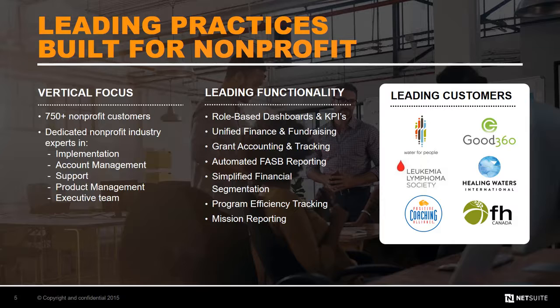When you think about what makes NetSuite truly unique for nonprofits, it comes down to two key aspects. The first key is the collection of leading practices that we've built into our Suite Success offering. After over 750 successful nonprofit implementations, we've discovered there's a tremendous amount of commonality between those deployments. We've learned from both our customers and industry experts what it takes to run a successful nonprofit, and we've built these leading practices right into our Suite Success product offering, giving you the opportunity to leverage all of this experience in your system implementation.